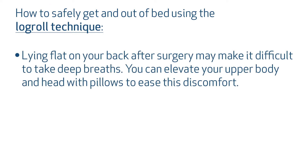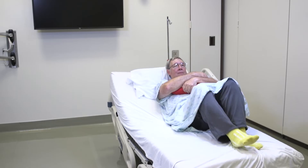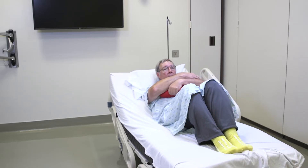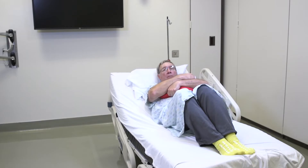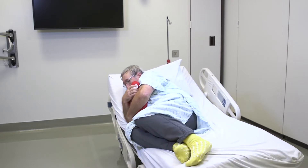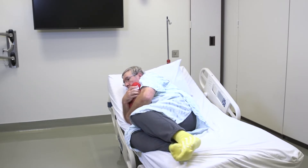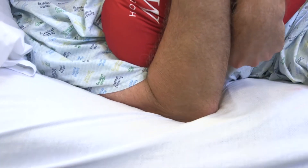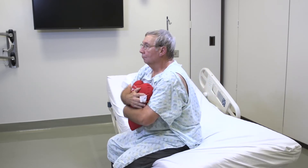Lying flat on your back after surgery may make it difficult to take deep breaths. You can elevate your upper body and head with pillows to ease this discomfort. To safely get out of bed, hug your heart pillow and bridge your bottom up off the bed to scoot towards the edge using your feet and upper back to move your body. Once safely positioned, hug your heart pillow and slowly perform a log roll towards the edge of the bed. It is important that you bring the shoulder farthest from the edge of the bed across your chest while rolling. Once in a side-lying position, bring your legs over the edge of the bed. You can use the elbow that is against the bed to assist you in sitting up, but be sure to keep your elbow close to your body.